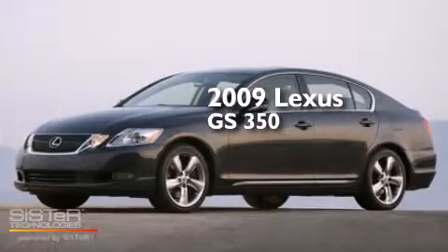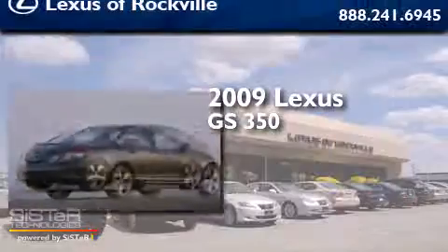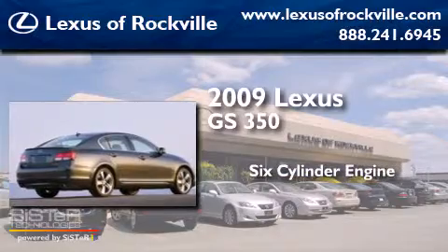This is a 2009 Lexus GS350. It has a six-cylinder engine, an automatic transmission, and all-wheel drive.